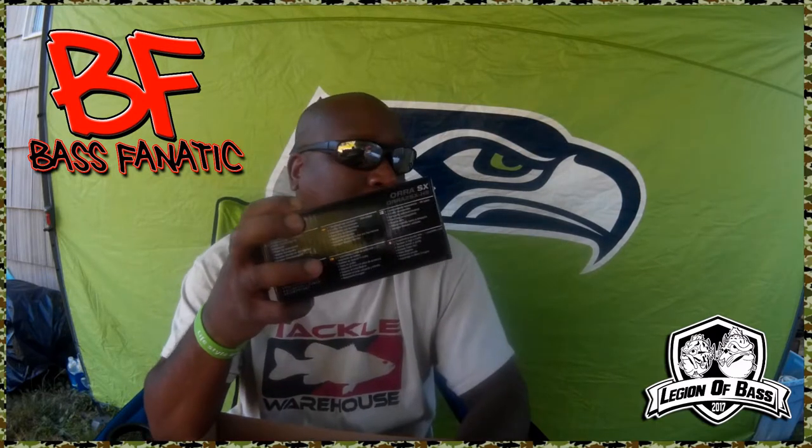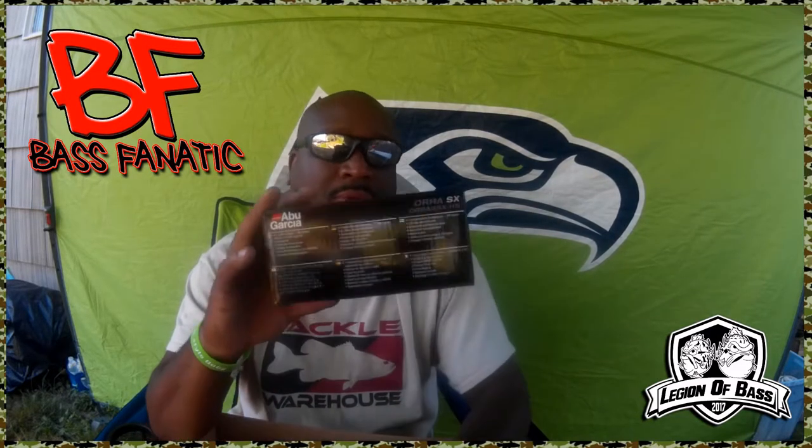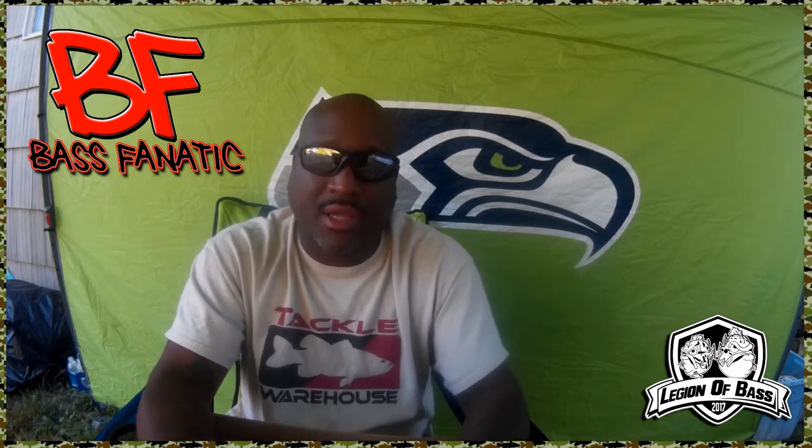I knew I needed a new jig setup, so I went with Abu Garcia. You guys all know I'm an Abu Garcia fan. This is the Revo SX — it was on sale, so I said why not? Get it on sale while you can.